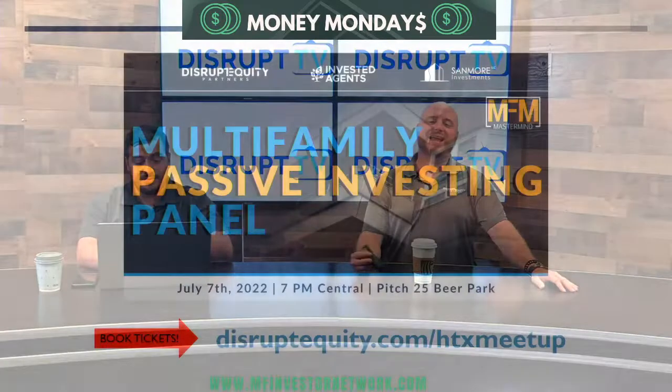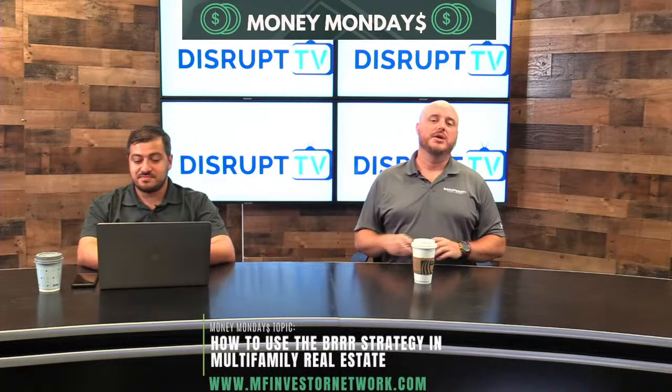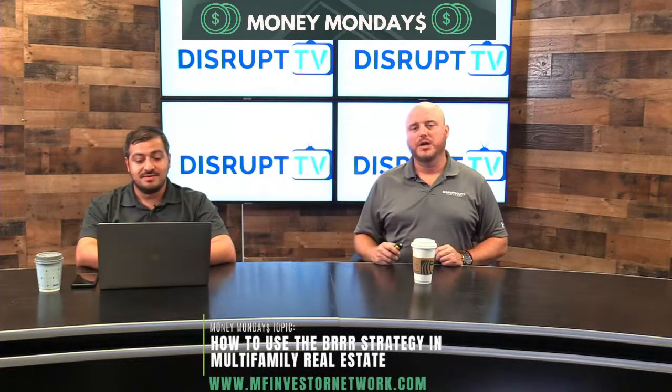If you're in Houston, check us out July 7th at our monthly meetup — DisruptEquity.com/HTXMeetup. We've been hosting it since 2015 and typically get 100-150 people. This month we're talking about multifamily passive investing, with a panel of passive investors sharing their perspective on what they're seeing and how different operators do things differently.